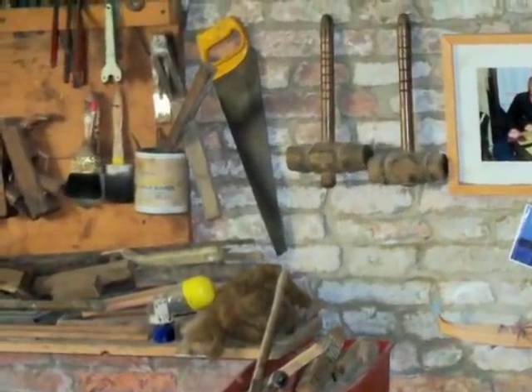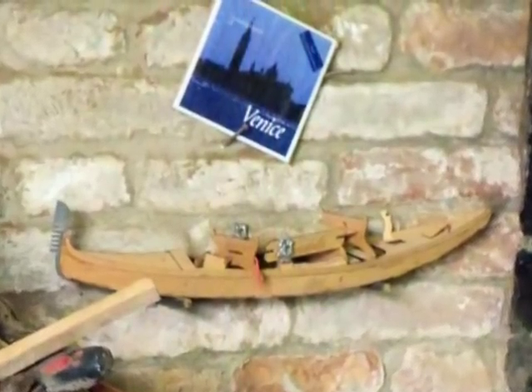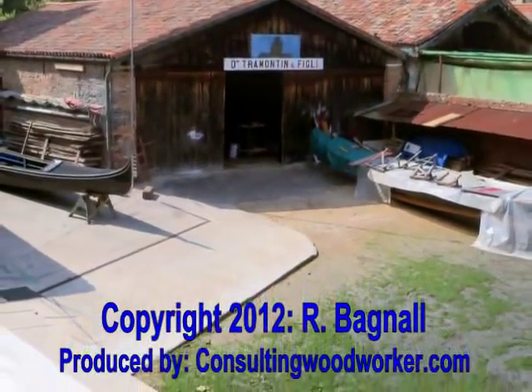The Tremontan yard builds one new gondola per year and repairs others as needed. Only five squeros still exist in Venice, and as a woodworker I was pleased to be able to visit and see how these deceptively complex craft are fashioned.